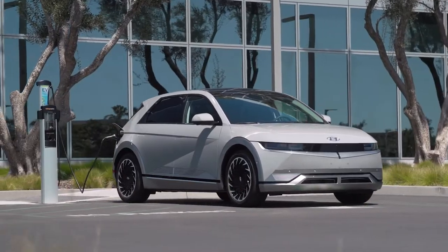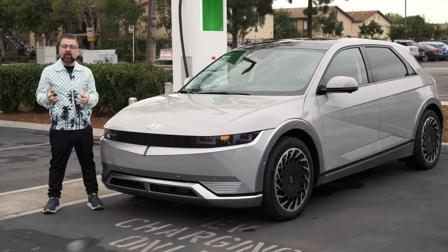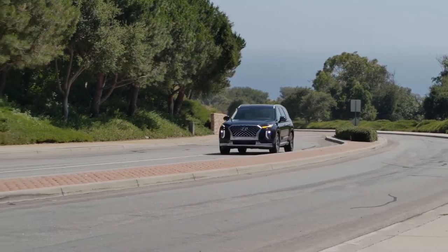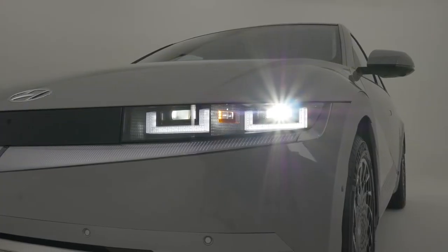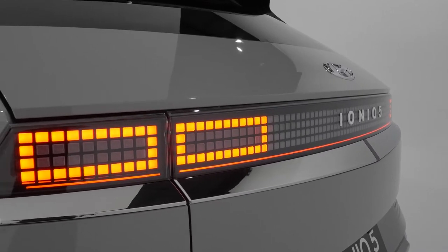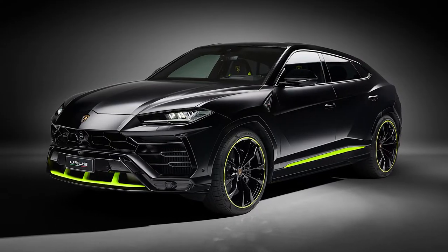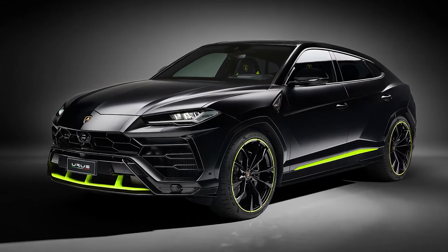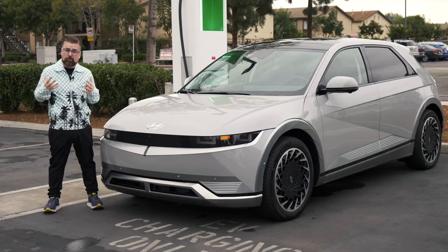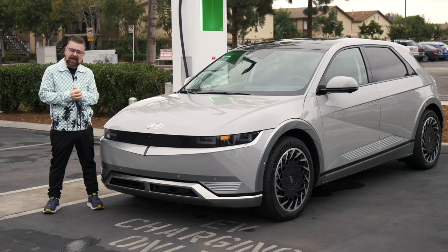This is definitely the most space-aged-looking car I've ever driven. This vehicle has a bigger wheelbase than the Palisade, which is their award-winning three-row SUV. Digital lights up front, digital lights in the mirror, digital lights at the back end. That very square, angular look on the sides looks a little like the Lamborghini Urus SUV. And those wheels — 20-inch digital wheels, the biggest that they've ever done at Hyundai.